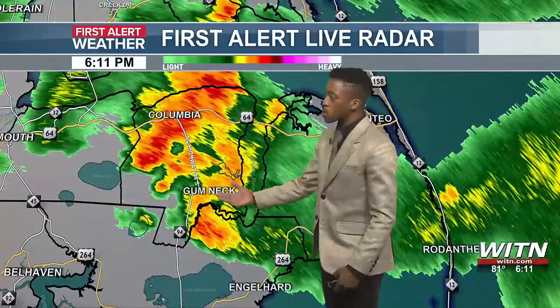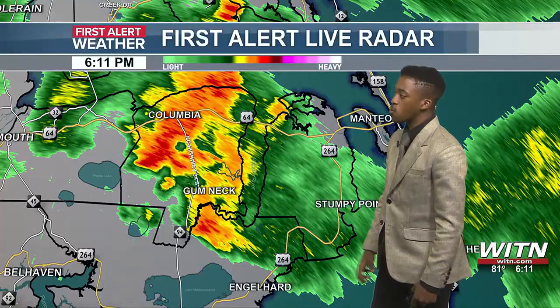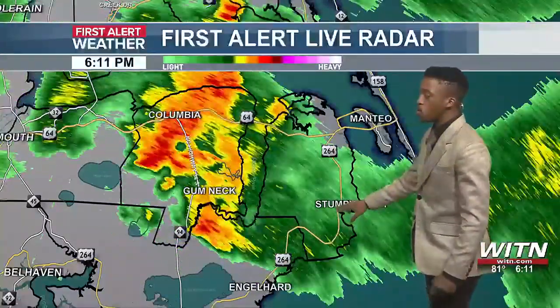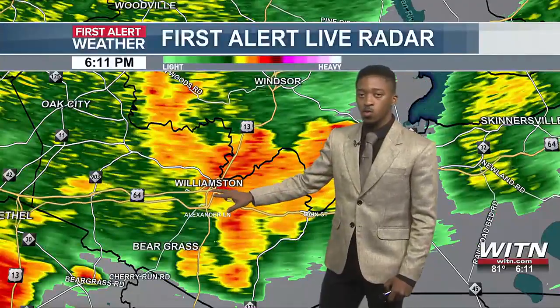Further off towards the north — Gumneck, over towards Columbia — definitely seeing some heavy rain right there along Highway 94. Highway 264 between Stumpy Point and Engelhard is seeing some heavier activity as well. Williamson also seeing some light to moderate rains.